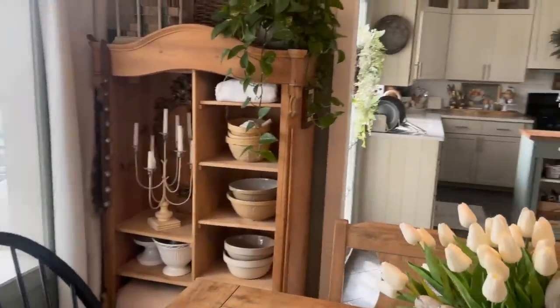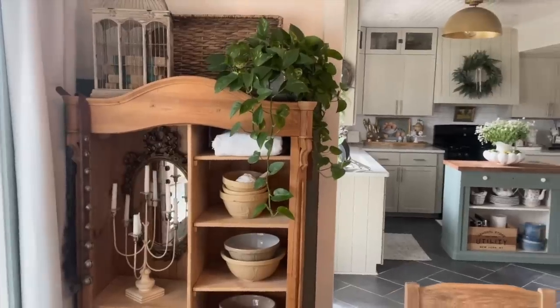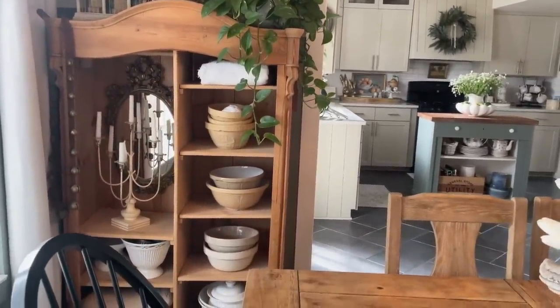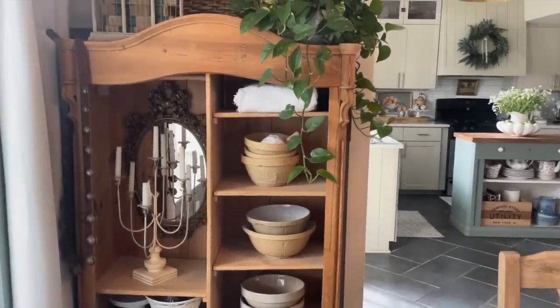We have this other cabinet over here, another Facebook Marketplace find, and it is great for overflow of bowls and different kitchen items.